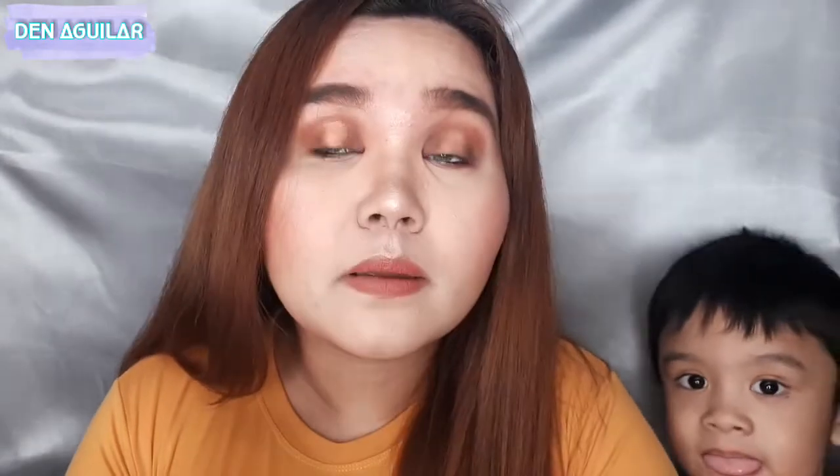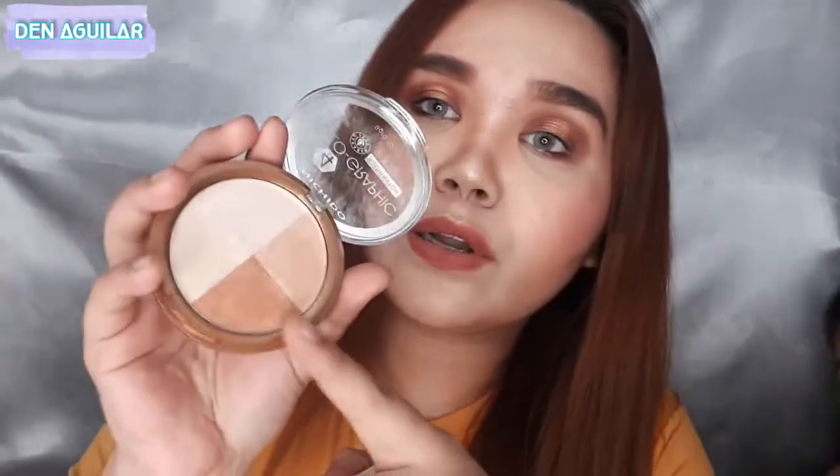Oh my gosh, ang ganda! Oh my god, girl — ang ganda. Perfect for eyeshadow itong dark color na to. Ngayon guys, itutry natin itong shade na ito dito. Tignan natin — ang ganda-ganda nitong dark. As you can see, ang ganda na lalo nung eyeshadow ko.